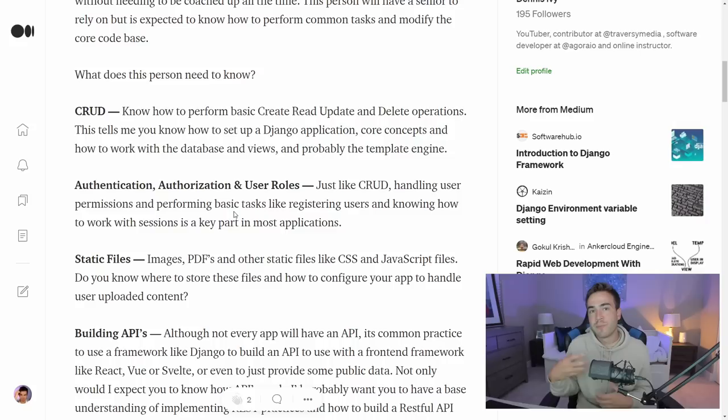So what does this person need to know? The first thing is I'm going to want you to know how to perform CRUD operations in Django. If you can perform CRUD operations, I know that you know how to work with a database, set up a basic application, and understand Django's core concepts — including the templating engine and the full life cycle that virtually every application would have. So CRUD is the first requirement.